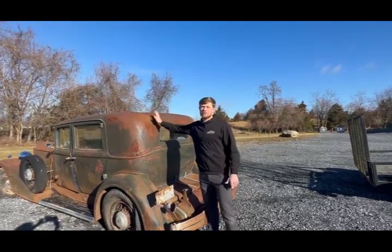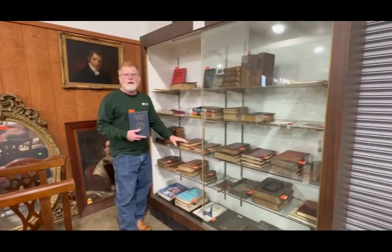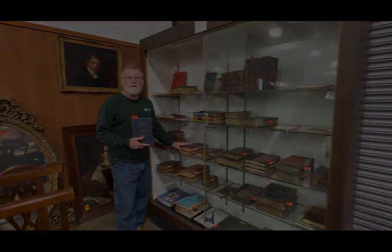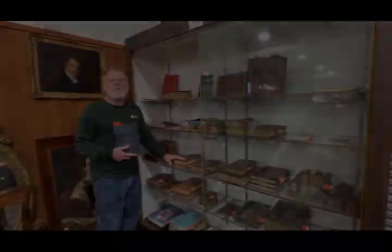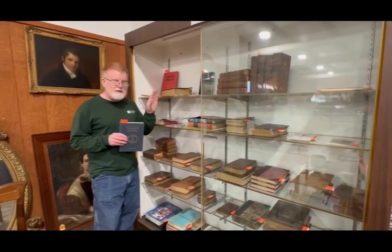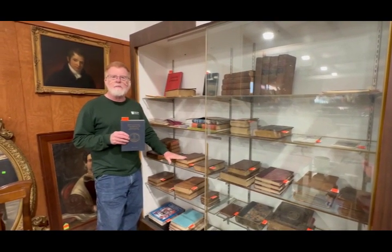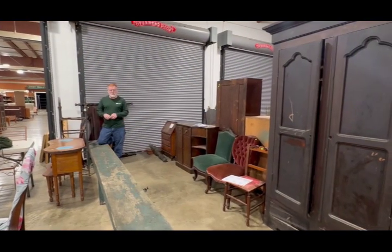Also up for auction is this 1933 Packer, and more things that came out of the house over there in McDowell — it's actually a mansion, a huge brick house. We also have this reference book, 'The Battle of McDowell,' along with 19th and 18th century leather-bound books.